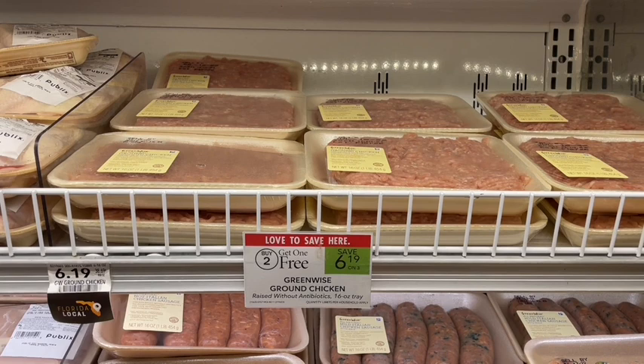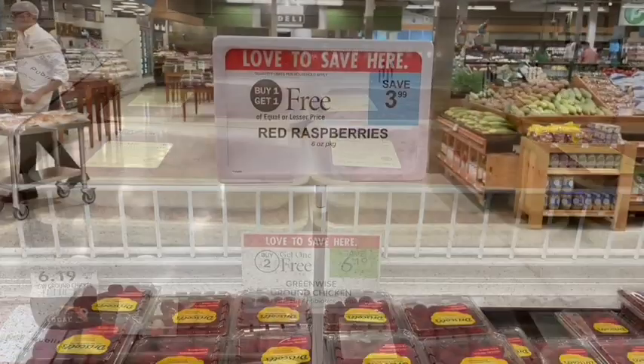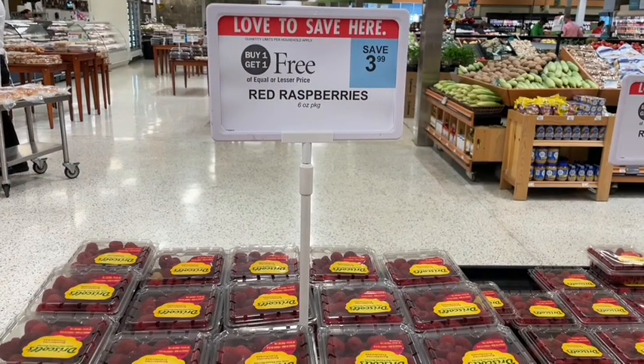Next up, the one-pound Greenwise ground chicken is on sale buy two get one free — $12.38 for three, or about $4.13 per package. I love getting ground chicken because it is much lower in fat and calories than ground beef, and it tastes exactly the same in tacos or chili. Now that we have those Old El Paso taco kits, this would be a great thing to stock up on to use together.